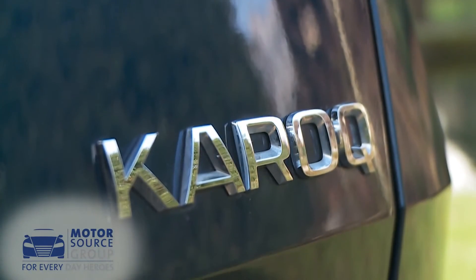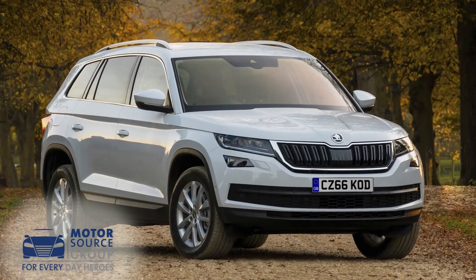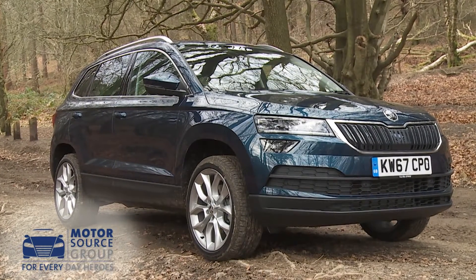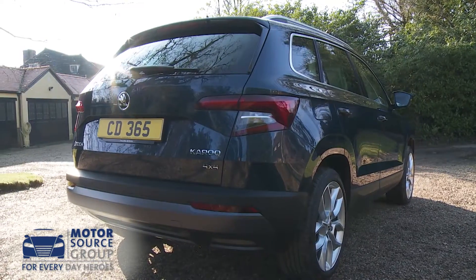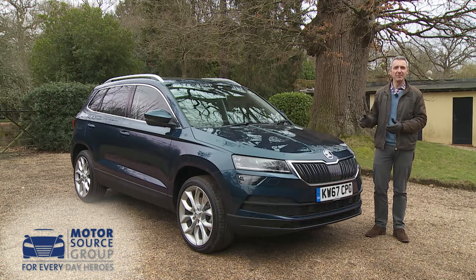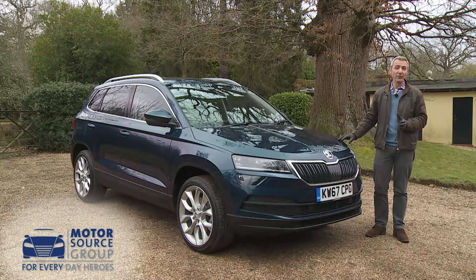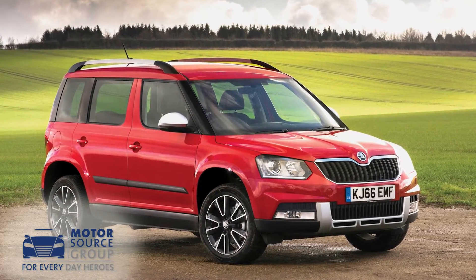If at first glance you mistook this Karoq model for its larger Skoda Kodiaq stablemate, then you're in good company — we found ourselves doing that too. Get to know the styling of this more mainstream SUV a little better though, and the differences between the two designs begin to become more readily apparent. For a start, it's a substantial 315 millimetres shorter than a Kodiaq, and it's significantly narrower and lower too, although you'll find it much bigger in all those dimensions than the brand's previous Yeti model if you're graduating up from one of those.